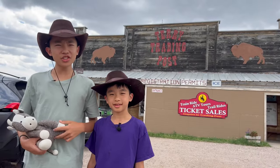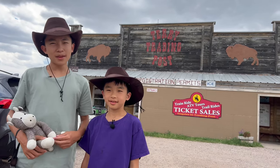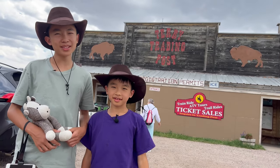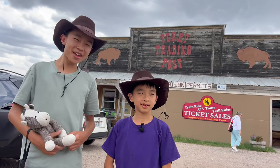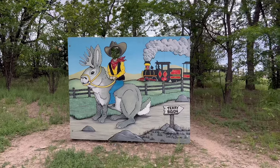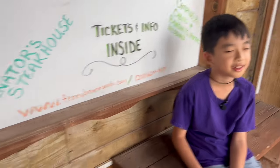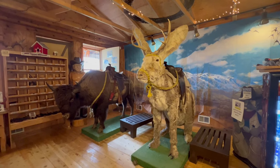We finally reached Terry Bison Ranch! We've been waiting for this place the whole trip, because when we called them before coming to Wyoming, they placed us on hold for 20 minutes, so we heard their theme song: 'The West, the way you want it — Terry Bison Ranch. What an event and experience in the wild, wild west. Americana.' I'm going to hop onto a bison!